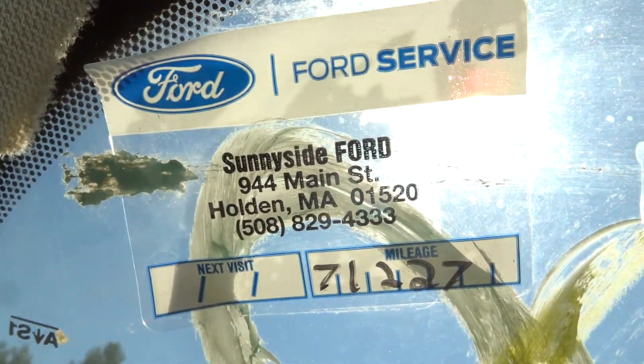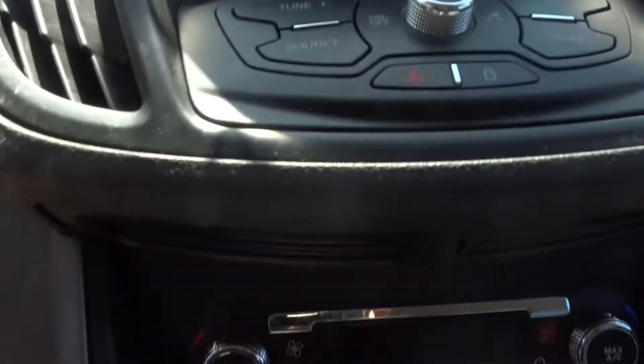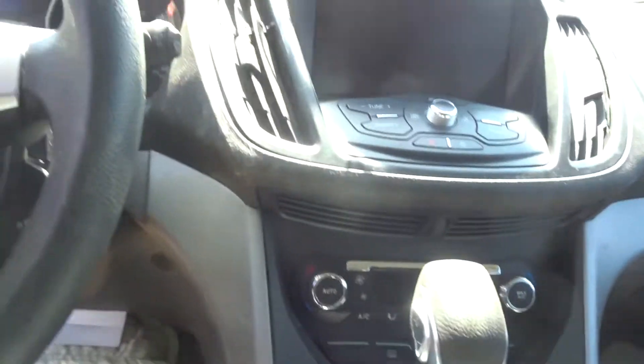69,000 miles. Next oil change due at the Ford dealership local to us at 71K. Well taken care of vehicle. It's got the heads up display, CD player, it does have nav, auto heater control, and the two-tone cloth interior.